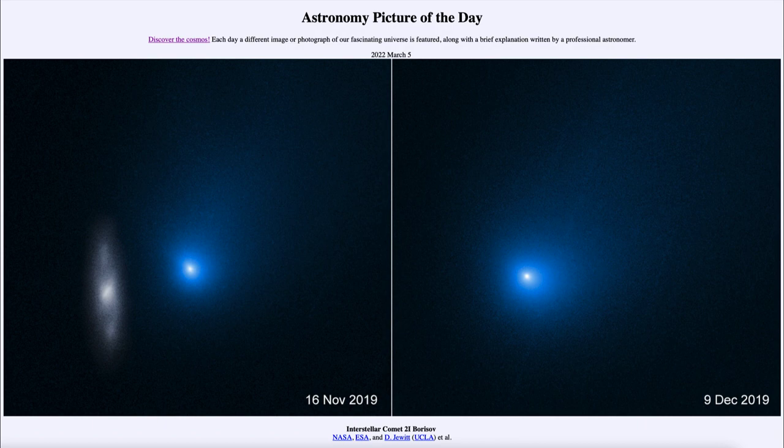Now we can study the orbit to find out where a comet comes from, and we find that most comets come from one of two places. The nearer comets, what we call short-period comets, come from the Kuiper Belt.